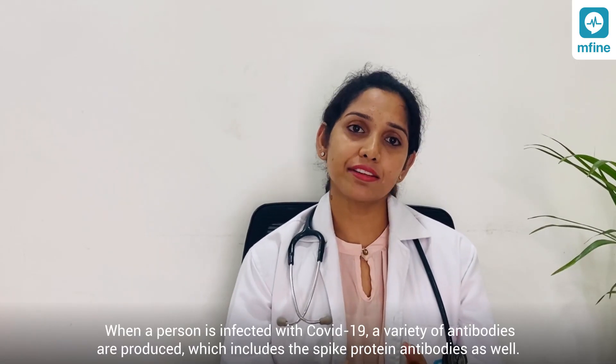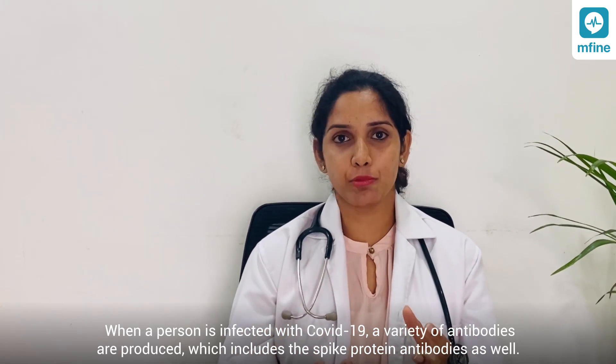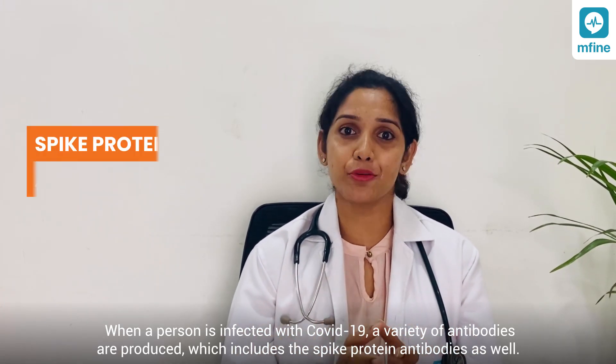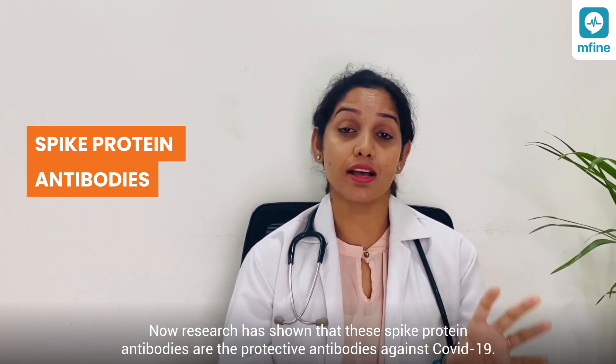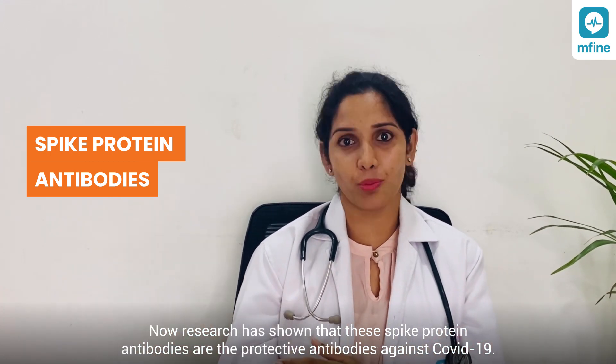When a person is infected with COVID-19, a variety of antibodies are produced, which includes the spike protein antibodies as well. Research has shown that these spike protein antibodies are the protective antibodies against COVID-19.